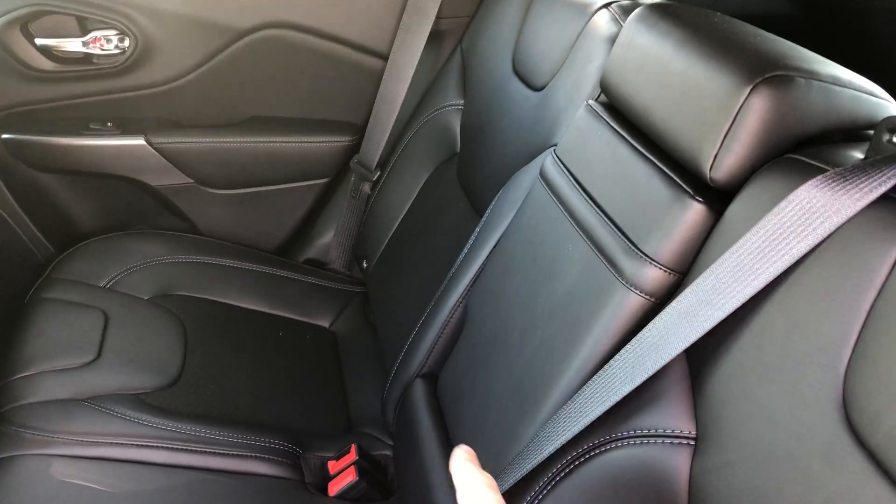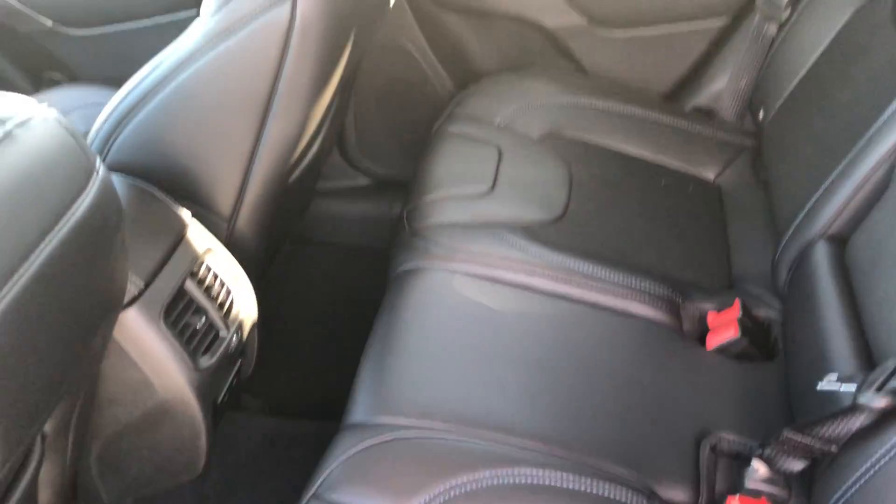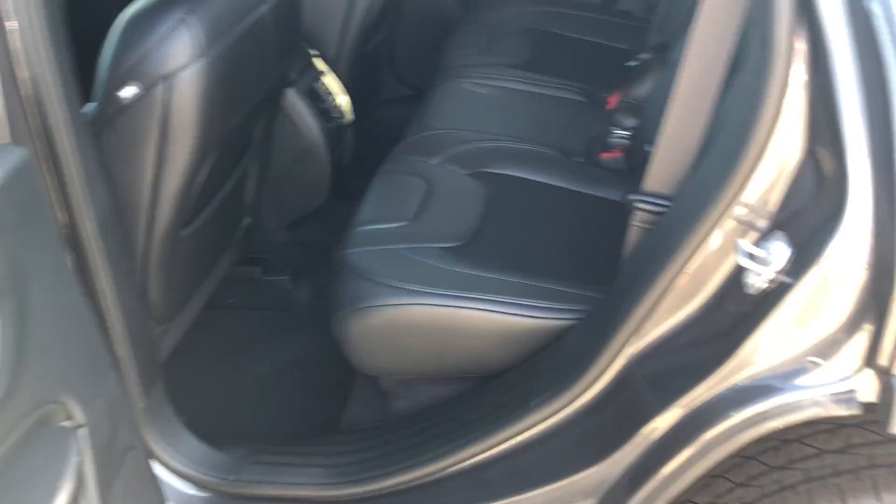I know space is a big concern for you. This vehicle does offer a lot of space as well as the leather. This middle console lets down, has cup holders in it. That seat is let all the way back, but it does offer a ton and ton of space.